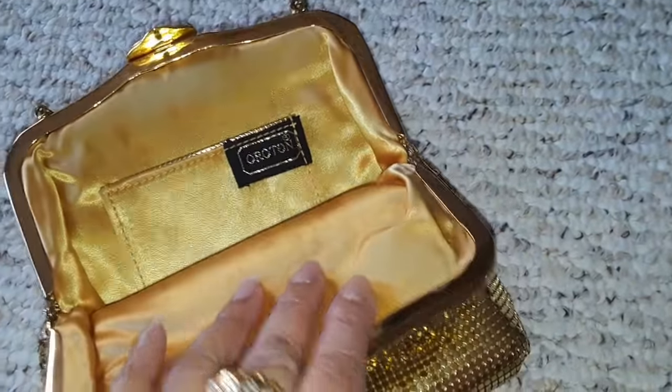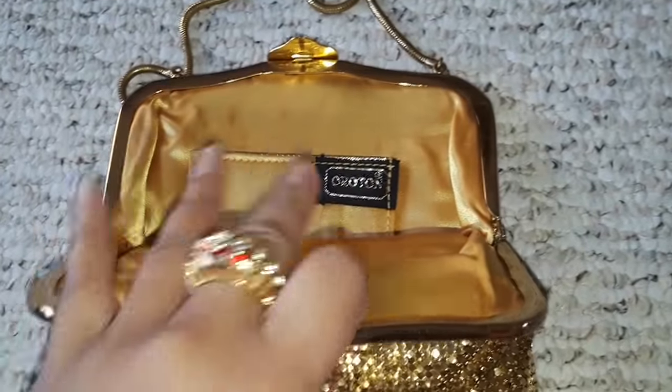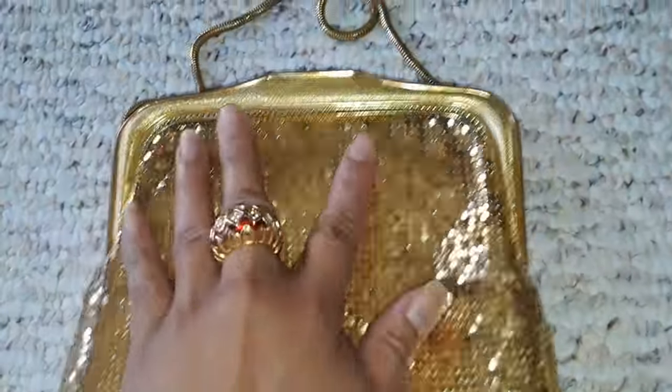I've come across leather bags from this company, Oraton. It's really, really nice.